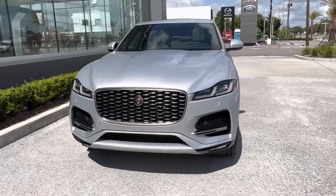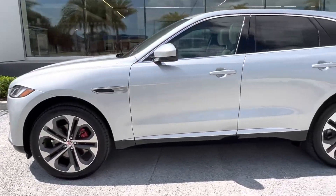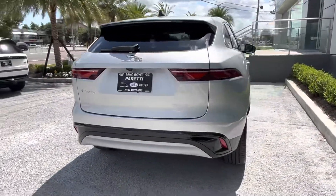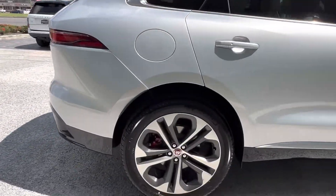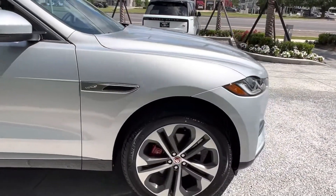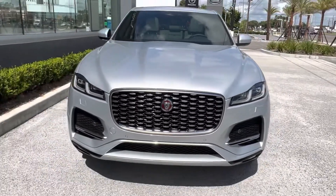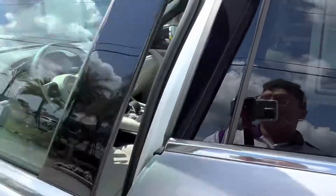Thank you for choosing Pretty Jaguar and Land Rover for your next vehicle purchase. Today we have our brand new 2022 Jaguar F-PACE S. This vehicle has a gorgeous Hakuba Silver exterior with chrome accents. On the side we have 21-inch five split-spoke rims with a satin gray finish, red brake calipers, and that gorgeous red Jaguar logo. Coming back to the front, we get that nice mean-looking Jaguar grille.